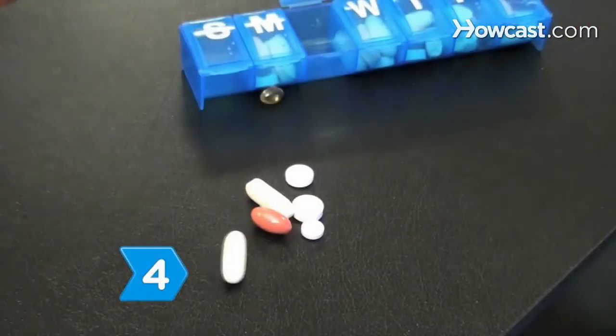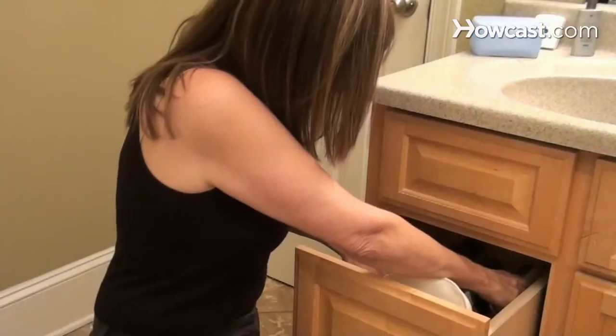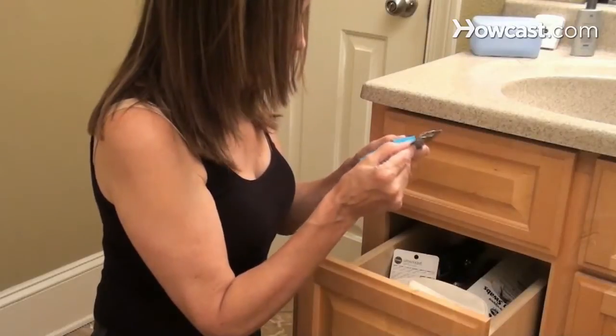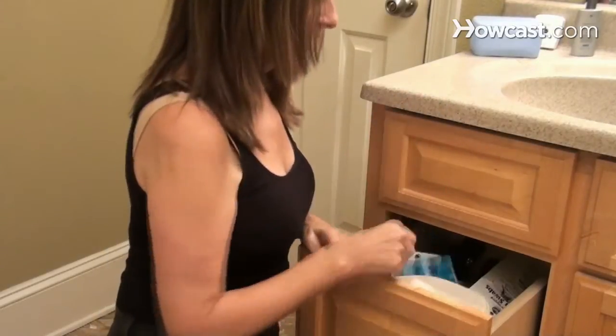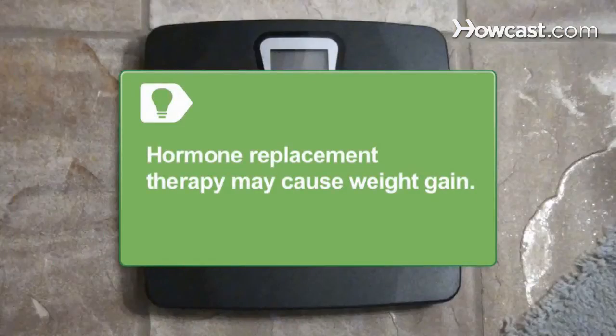Step 4. Suspect estrogen for those extra five pounds you've packed on if you take birth control pills, which may cause you to retain water. Consider switching to a low estrogen pill or another form of birth control that doesn't involve hormones, such as an intrauterine device or IUD. Hormone replacement therapy may also cause weight gain.